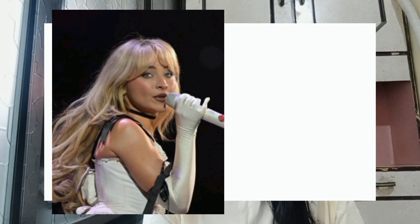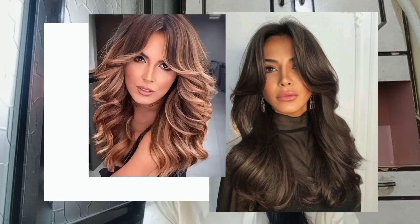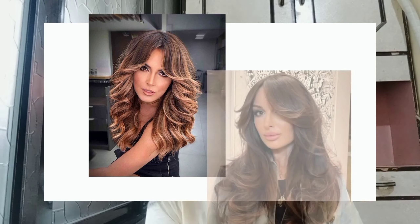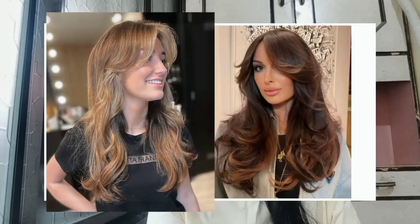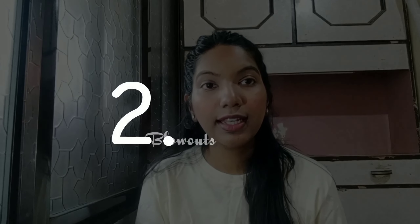First one is curtain bangs. Curtain bangs are a style we are seeing carry over from 2023. These face-framing layers stop at the cheekbones and give the face a hollow effect. They are also a perfect addition to blowouts because they emphasize the volume and the cut.